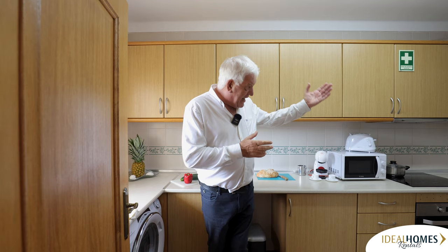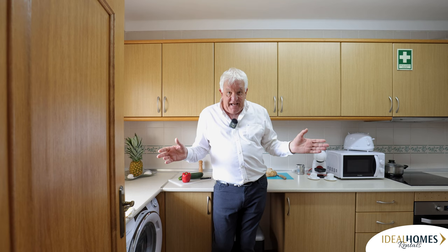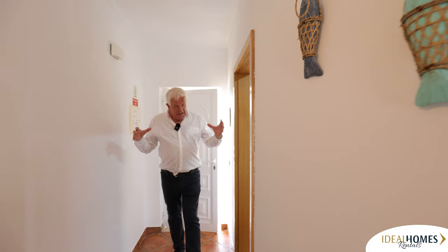If you want to cook here, you've got every facility - your oven, your microwave, your hob, fridge, freezer, everything's here. But you are so close to restaurants outside. Within one minute you'll be out there with a restaurant, and there's loads around here. And the beaches - Galé beach is literally five minutes. So location-wise, you've got a property that's great.